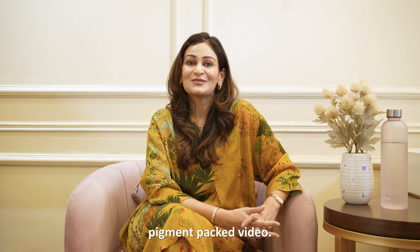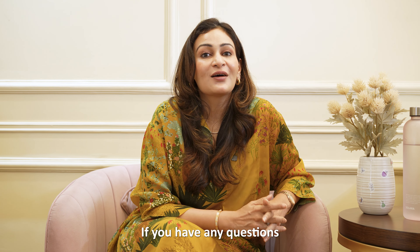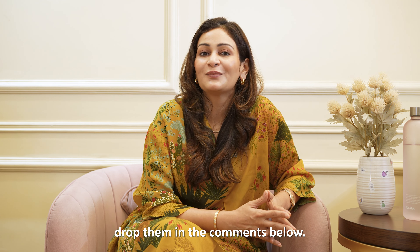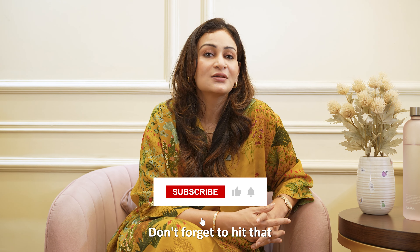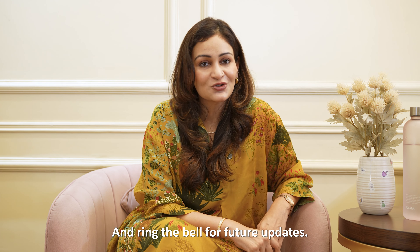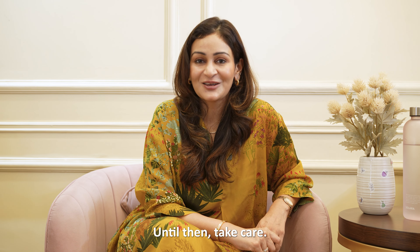That's all for today's pigmentation video and I hope you enjoyed it. If you have any questions or want to share your own experience related to skin, drop them in the comments below. Don't forget to hit that like button and subscribe if you haven't already, and ring the bell for future updates. Until then, take care, keep glowing, bye!